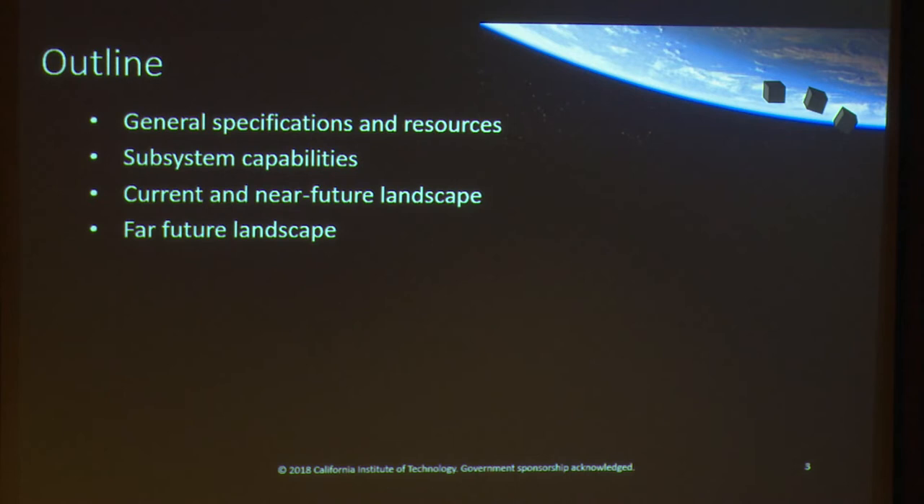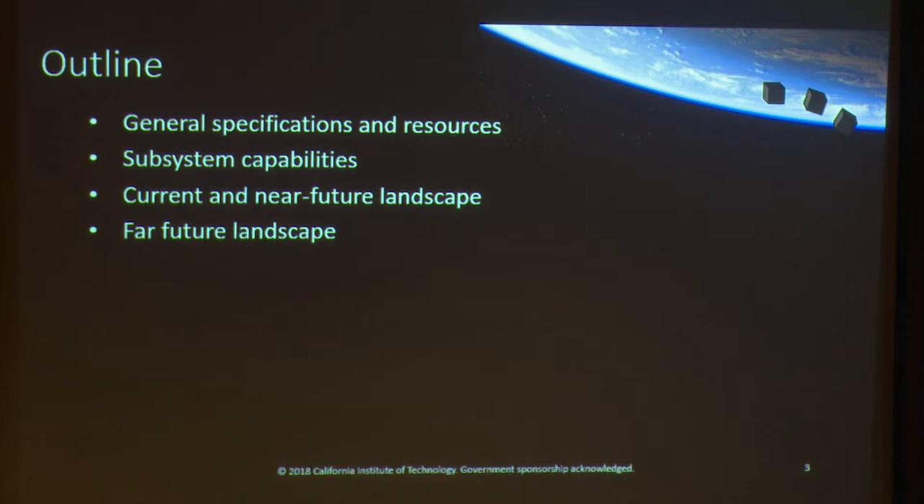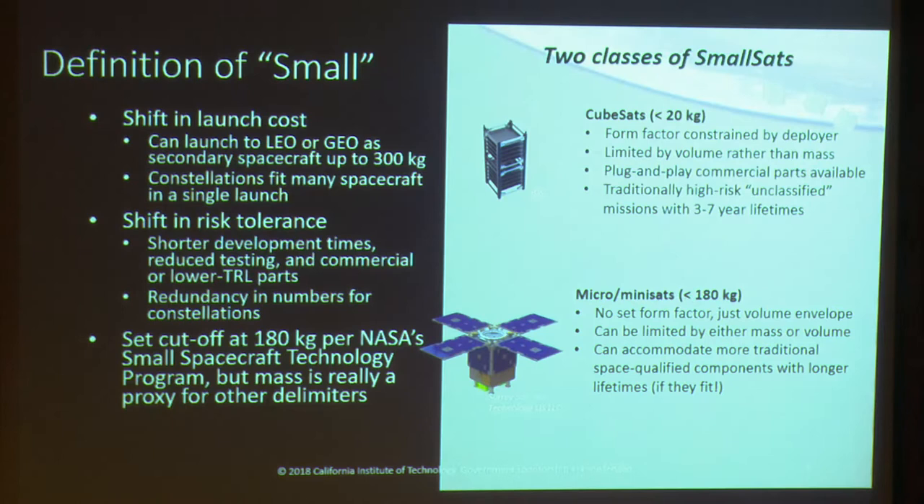So with that context, my talk today will be a high-level overview of what's currently possible with small spacecraft, with a focus on applications beyond low Earth orbit. I'll first cover some general specifications and resources, then go into specific subsystem capabilities, then cover current missions and those planned for the near future, and end with some personal predictions for the long term.